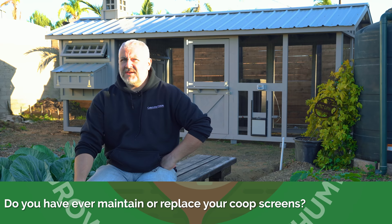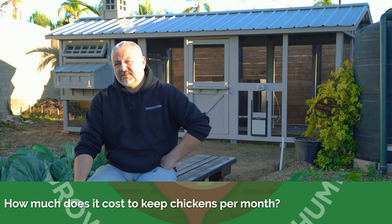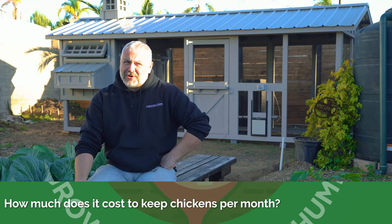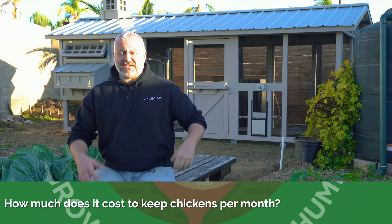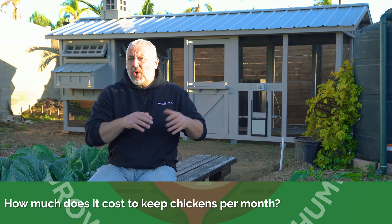Do you have to ever maintain or replace your coop screens? No — I wouldn't use it if I had to. How much does it cost to keep chickens per month with 10 chickens — what's a ballpark all-in cost? The last time I bought a bag of feed it was like 15 bucks, and with 10 chickens you're probably going to go through maybe 3 to 4 bags, so maybe 60 to 80 bucks a month. But here's the beauty of giving them table scraps or letting them free-range — that minimizes how much feed they've got to eat.